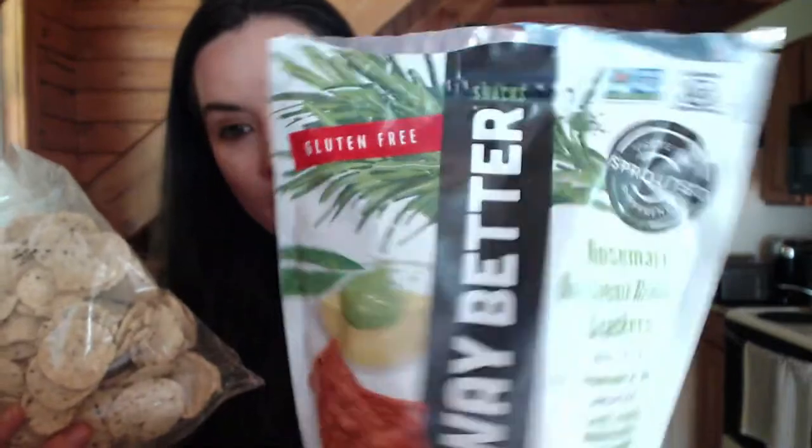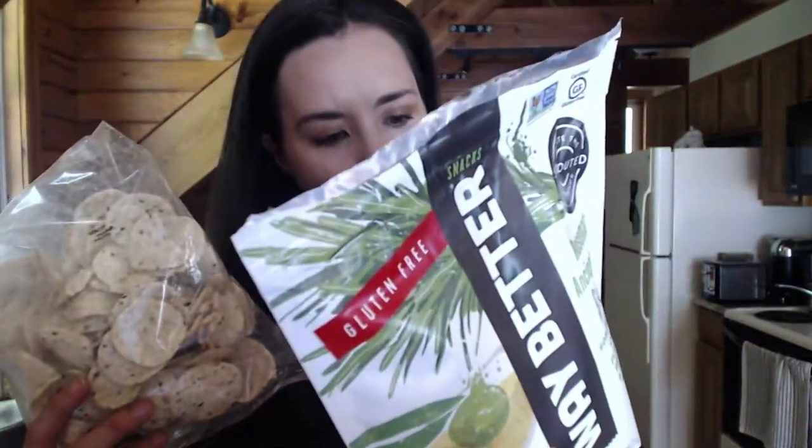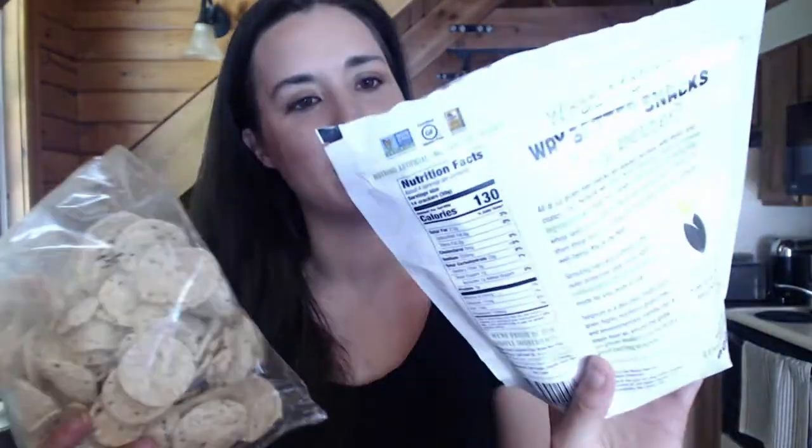A snack by a company I've loved for about seven years now is Way Better Snacks. They've been adding more products to their line, and one is so new they had to give it to me in a clear bag. My favorites of their new products — this rosemary ancient grain crackers — was very, very good. Some of their products are not vegan so always double-check, but this one is confirmed vegan on the back.